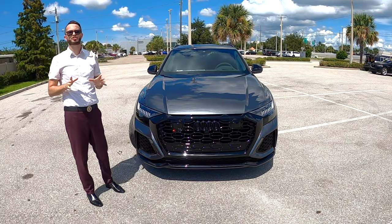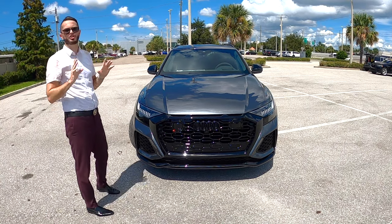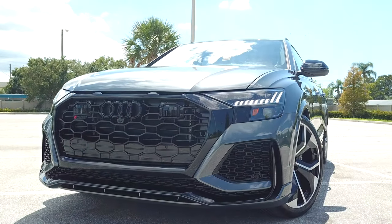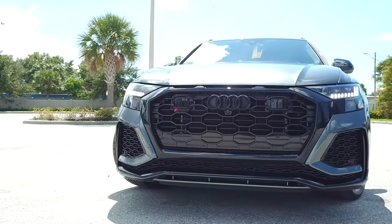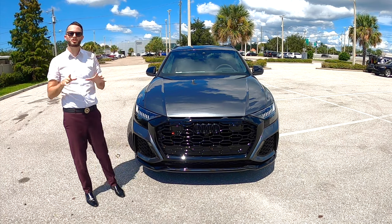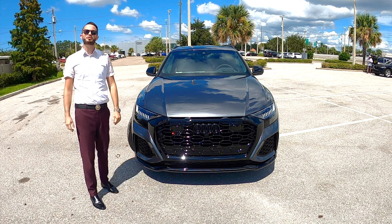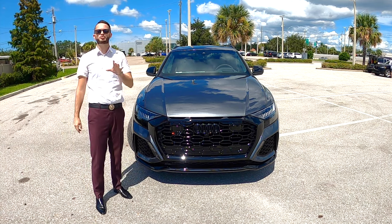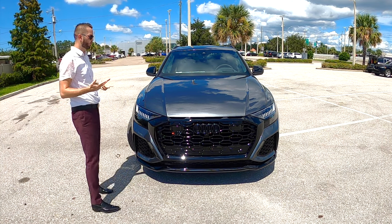The Audi RS Q8 black optic package adds all that high gloss black polish. Resculpted honeycomb grille, the RS Q8 badging — it's so subtle, it's almost like a stealth look, you can barely see it. X-frame styled matrix design LED headlamps with auto high beam assist. A height of 66.7 inches, which is about an inch and a half taller than the Lamborghini. Comparing it to the BMW X5 in competition, that one's going to be taller. The width at 78.7 inches, which is almost an inch and a half less than the Lamborghini, and the BMW will be wider.